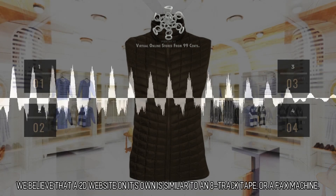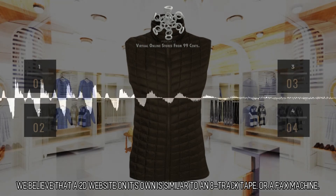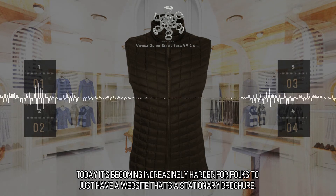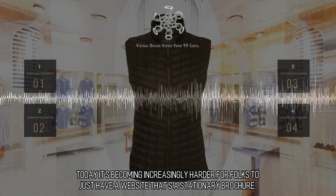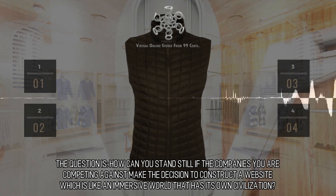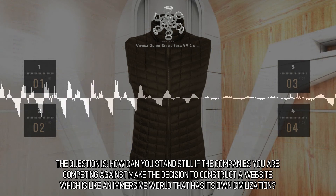Interactive web design. We believe that a 2D website on its own is similar to an 8-track tape or a fax machine. Today it's becoming increasingly harder for folks to just have a website that's a stationary brochure. The question is, how can you stand still if the companies you are competing against make the decision to construct a website which is like an immersive world that has its own civilization?